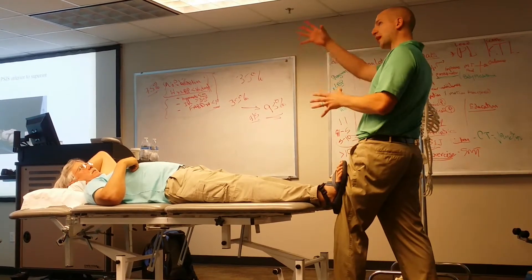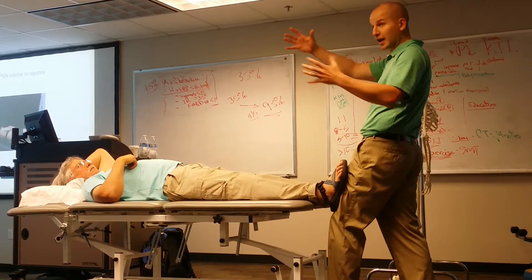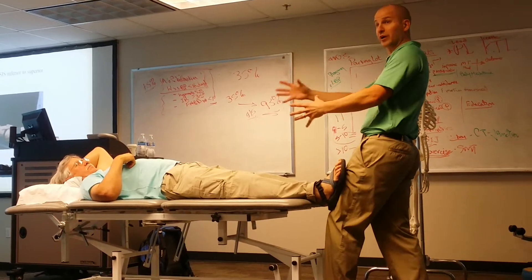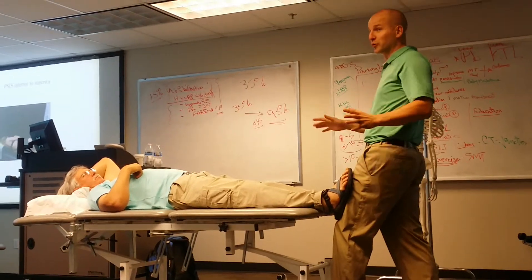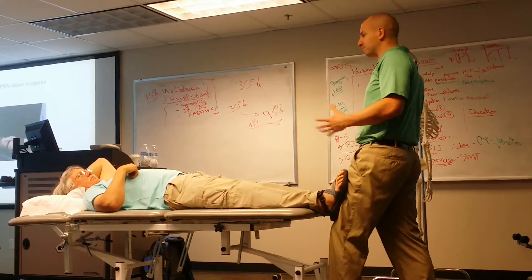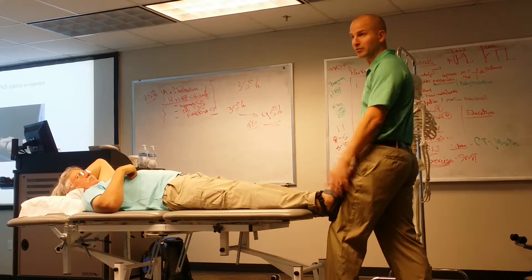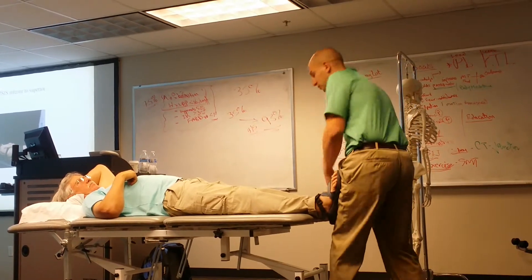So with an upslip, all those landmarks on the pelvis would be higher on that side. If I have a mechanism of injury, I will palpate the pelvic landmarks — it's not that we throw those away. It's just that if it's not obvious, I don't tend to go through it. Others may have different approaches and that's fine.